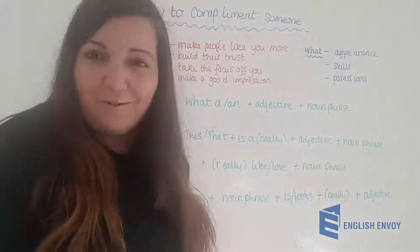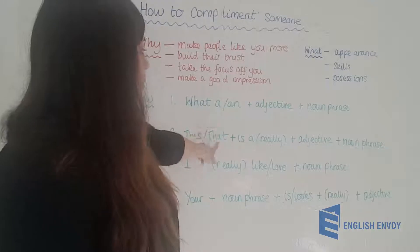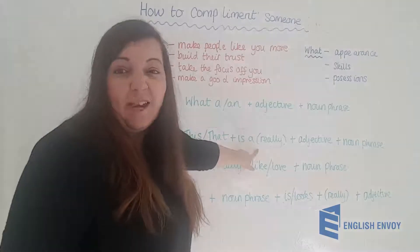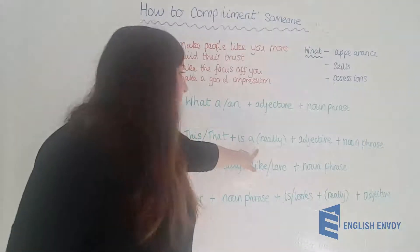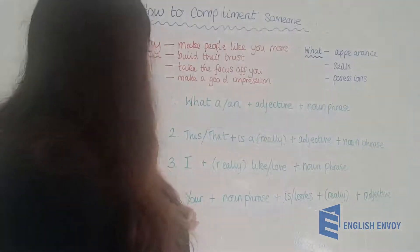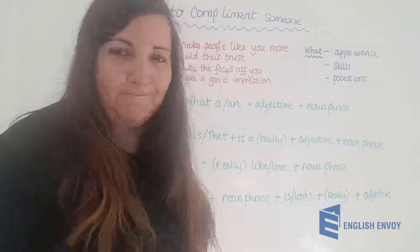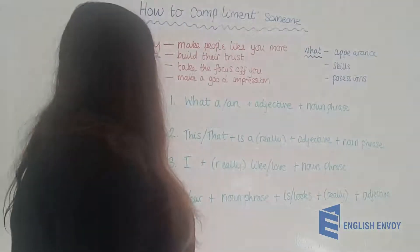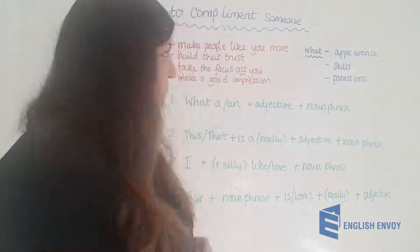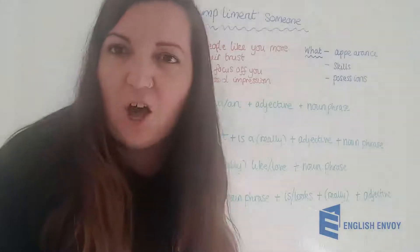Let's look at another formula. Number two: 'This' or 'that' is a really — this is our qualifier, and we could use very or amazingly, it doesn't have to be really — then the adjective, then the noun phrase. For appearance: 'That is a really lovely dress you're wearing.' For skills: 'This is a really delicious meal you've made.' For possessions: 'That is a lovely car you have on the drive.'